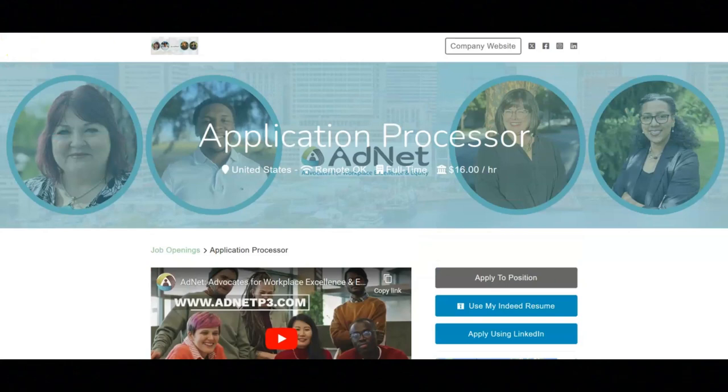I hope all of you are having a great day today. For today's video, I'm going to be sharing with you information about this application processor position that's being offered by Adnet.